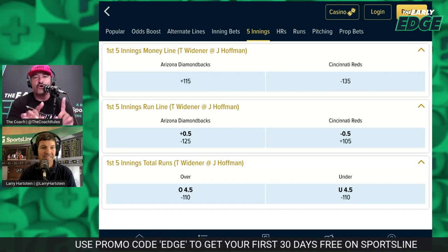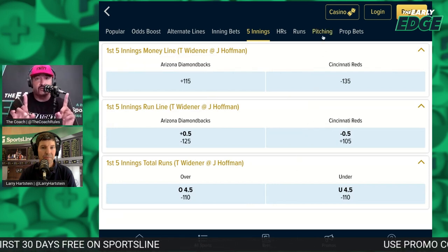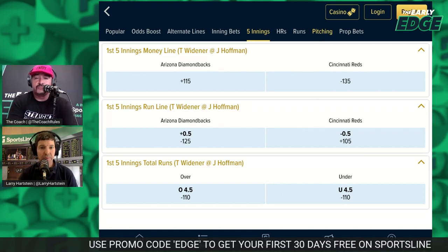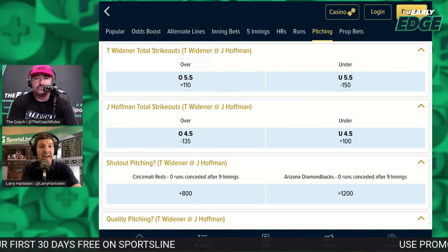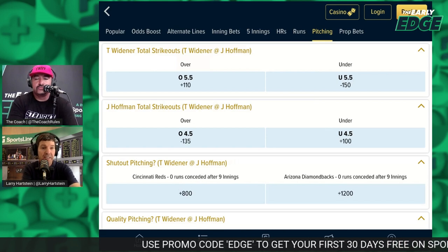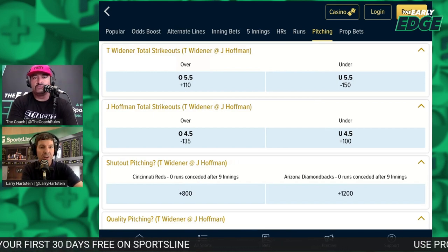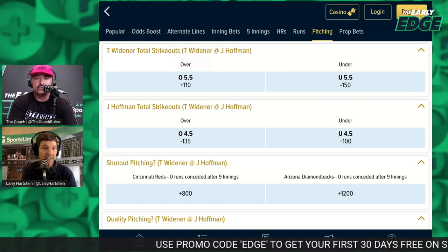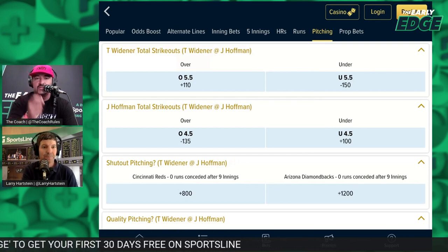You can also bet the over/under on strikeouts — for the full game or just the first five innings. This is one of the most popular props because you can zone in on a certain pitcher, a matchup, or a team that strikes out a lot. You'll see strikeout totals higher in the National League or in games where the pitcher is batting — a prime strikeout candidate. There are variables like pinch hits or a team falling behind, but a guy like Corbin Burns has been money on strikeout props every start this season.